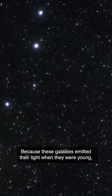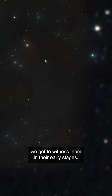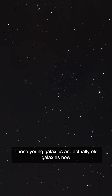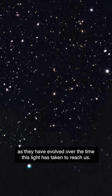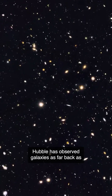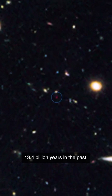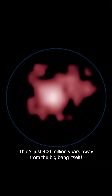Because these galaxies emitted their light when they were young, we get to witness them in their early stages. These young galaxies are actually old galaxies now, as they have evolved over the time the light has taken to reach us. Hubble has observed galaxies as far back as 13.4 billion years in the past — that's just 400 million years away from the Big Bang itself.